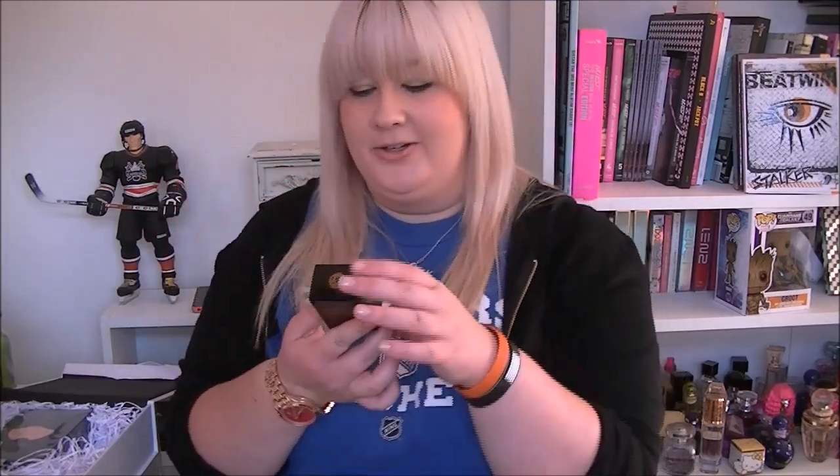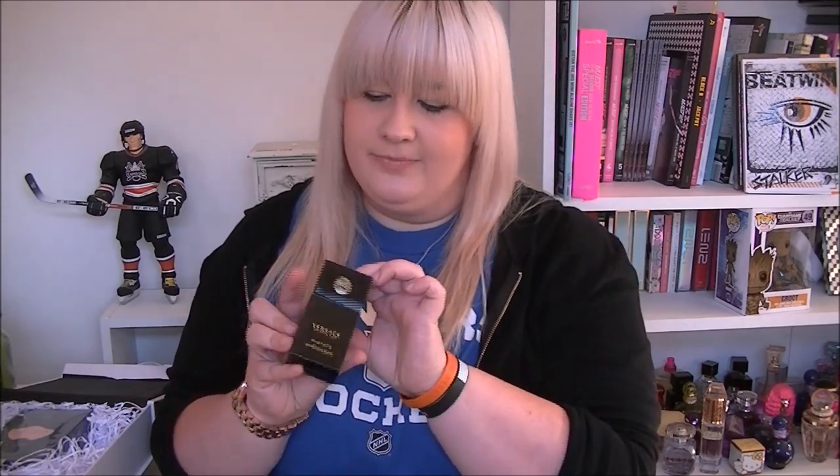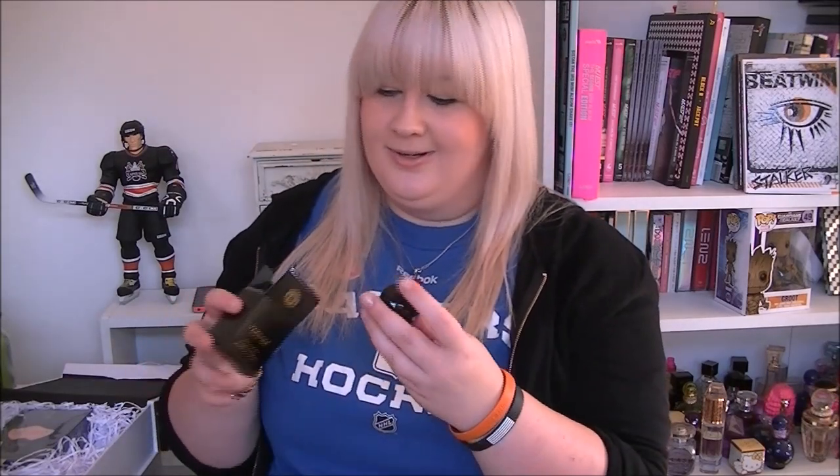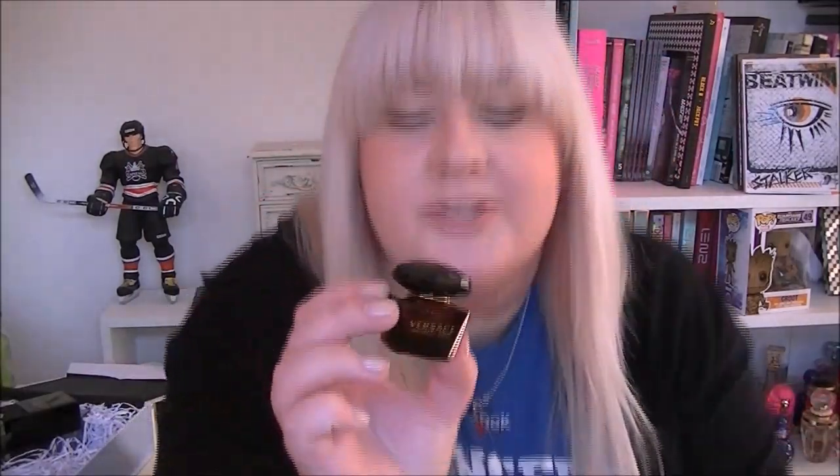Then we have some Versace Eau de Toilette — this is a 5 ml sample and it's really cute. Look at it — this is the Crystal Noir. I have the Versace Bright Crystal one and I love it. But yeah, this Crystal Noir — I'll show you the bottle.